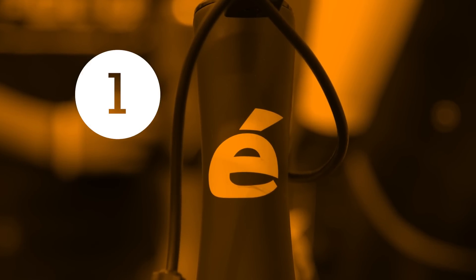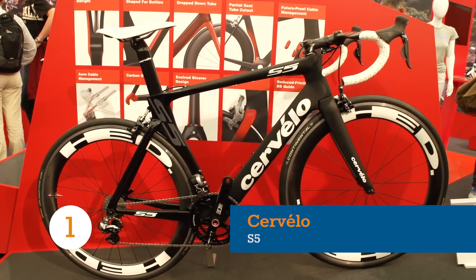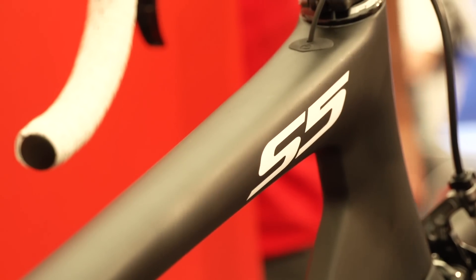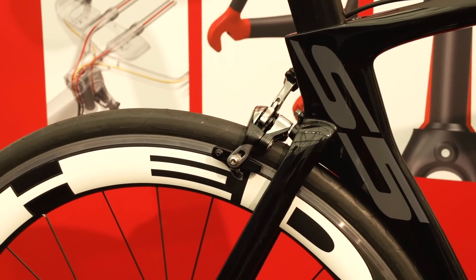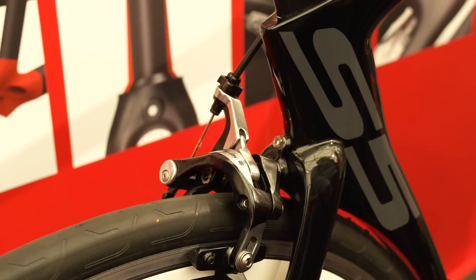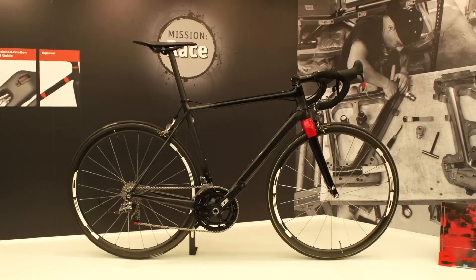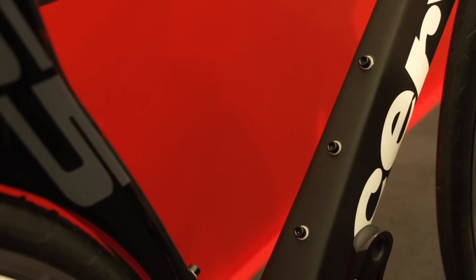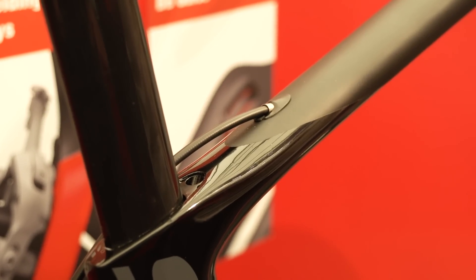Cervelo have been boasting some impressive numbers around the new incarnation of the race-proven S5. A claimed 35% stiffness increase and 21.3W saving at 40km/h compared with last year's model would suggest that Cervelo's engineers have been hard at work. The S5 stiffness has been boosted by borrowing carbon layer technology from their uberframe, the R5CA, whilst keeping their weight the same as last year's model, a rather modest 1065g.